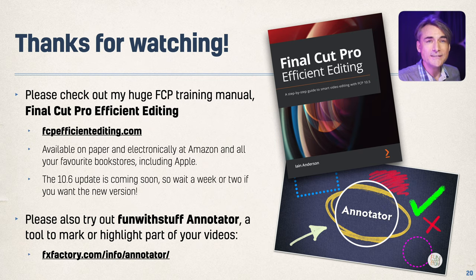Thanks so much for watching. If you want to learn more about Final Cut Pro, I wrote this book — it's quite big, available electronically and in print. You can find all the details at fcpefficientediting.com and buy it from Amazon, Apple, or your favorite bookstore. Apple recommends it on the Final Cut Pro resources page. There is an update to 10.6 coming soon; if you buy it electronically you'll get the update, but if you want the paper version with the 10.6 new information about tracking, just wait a couple of weeks and look for the update on Amazon.